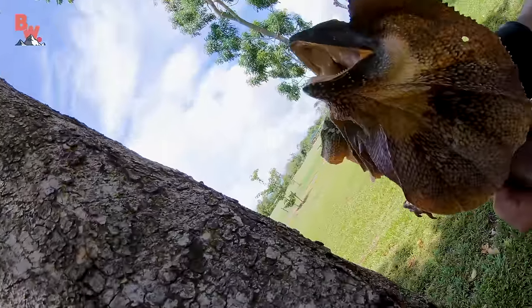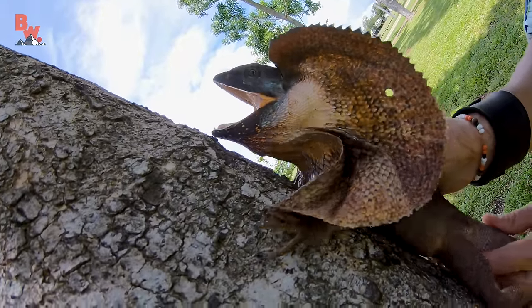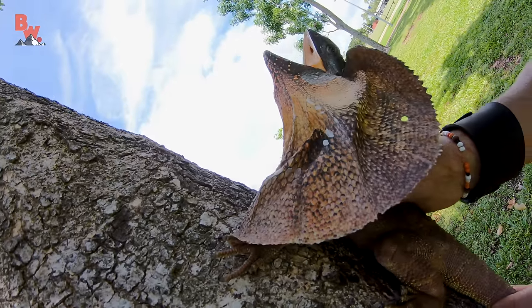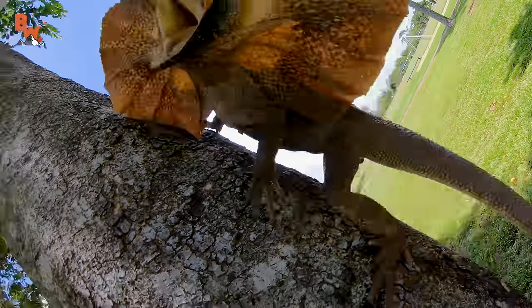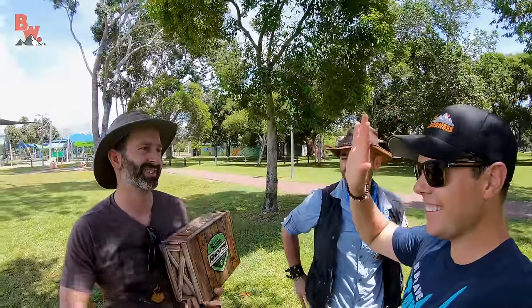Let's try to get a cool shot of him going up the tree. I'm going to let him kind of grip on. One, two, three. Sweet — ripped the camera and everything, that was awesome!